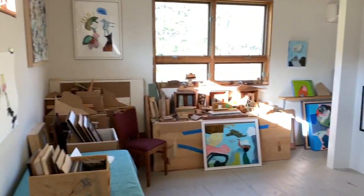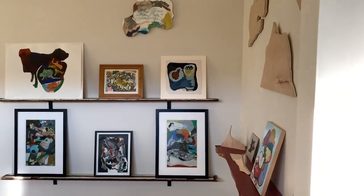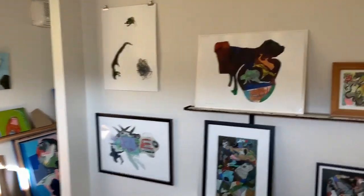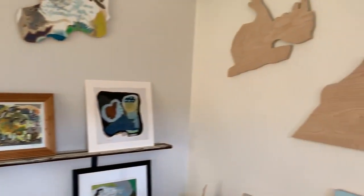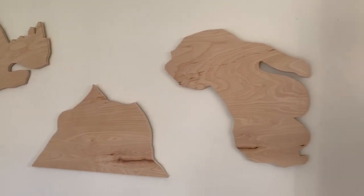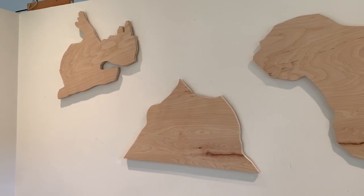Walk through here into this display area. This is some of the new things that Pam's working on — she is cutting out shapes that are in her pieces, and then she's going to work these with more painting.